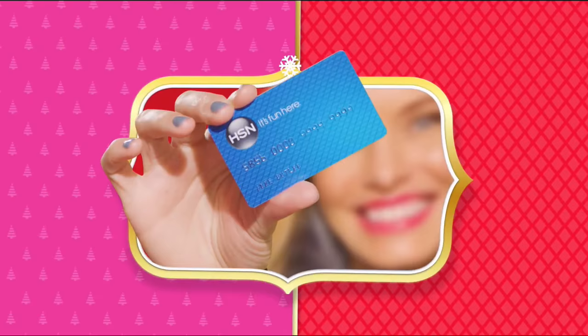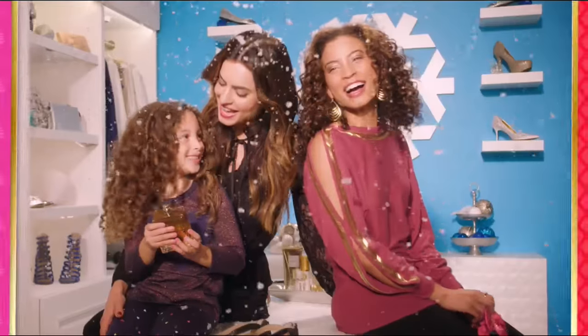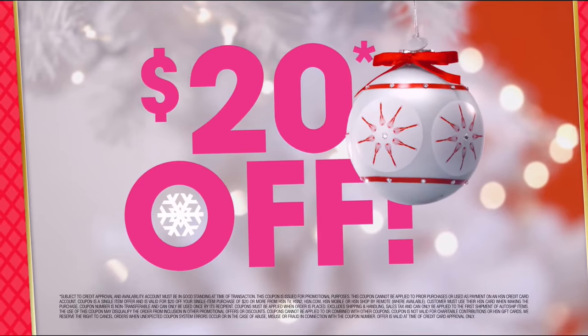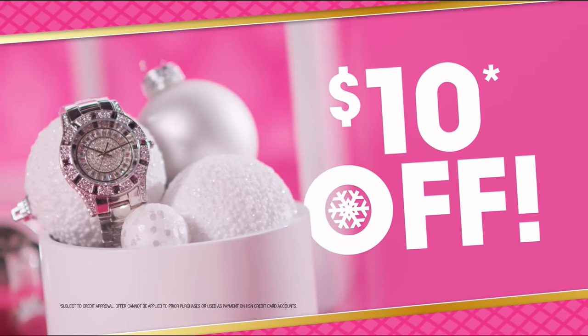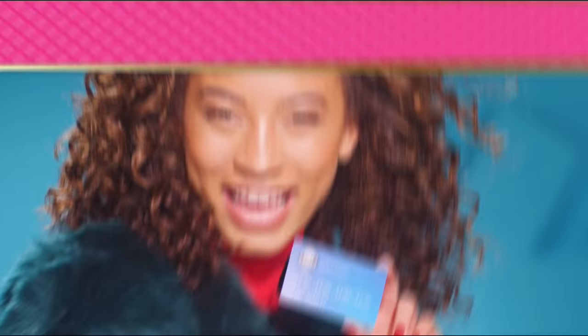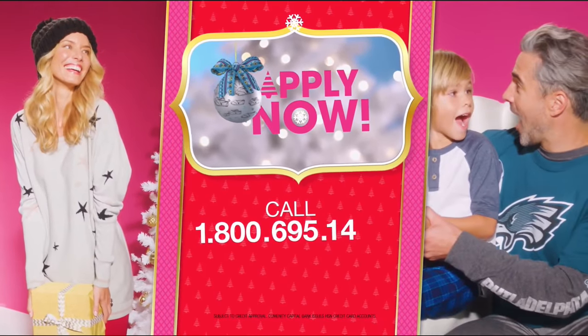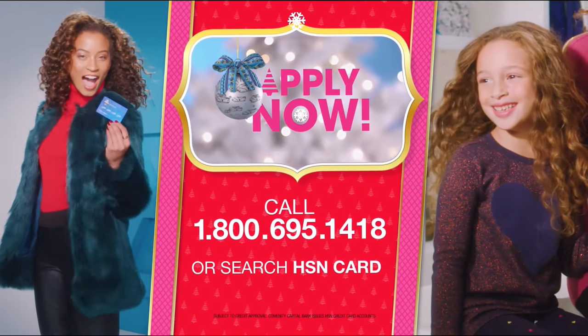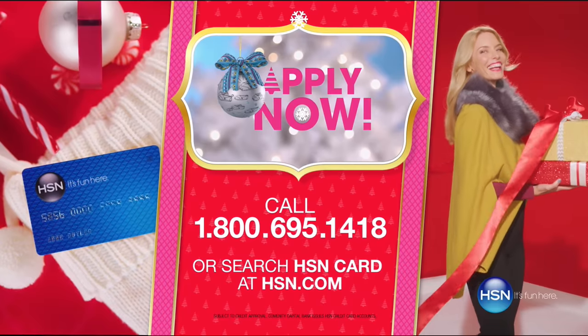Who knew a little piece of plastic could make your holiday so happy? Just in time for gifting - get $20 off when you apply and are approved for the HSN card. Plus extra flex offers, no-interest VIP financing, and an additional $10 off your next purchase when you receive your new card, all with no annual fees. Apply now. Make HSN your home for the holiday.